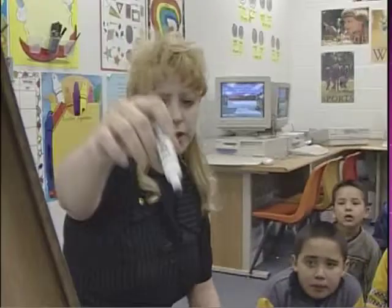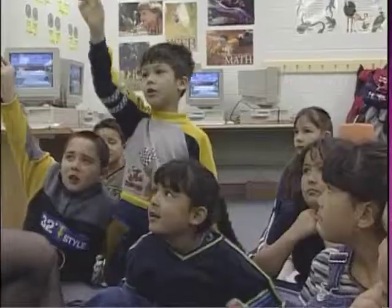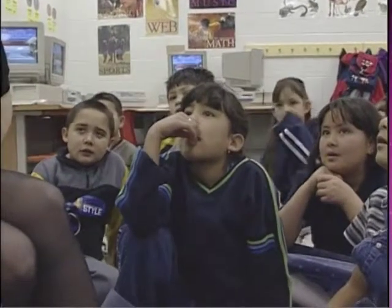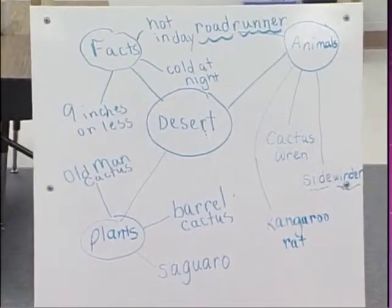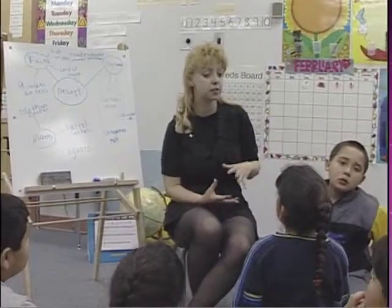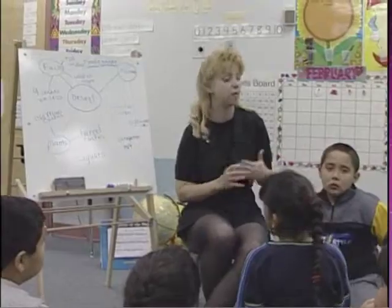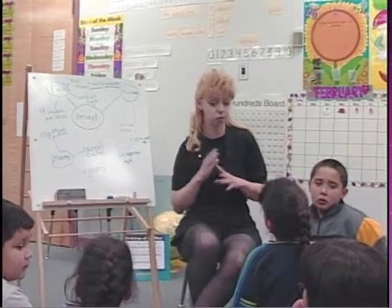We know about some animals. We know about some plants. Let's talk about some facts about the desert that we learned about. It's very sandy — it has a lot of sand. And at night it's cold. Hot in the daytime, cold at night. I'm going to have some of you working on the computers and then some of you are going to be doing some other things at the desks. You're going to have 30 minutes at the computer to work with your partner, and then we'll switch.